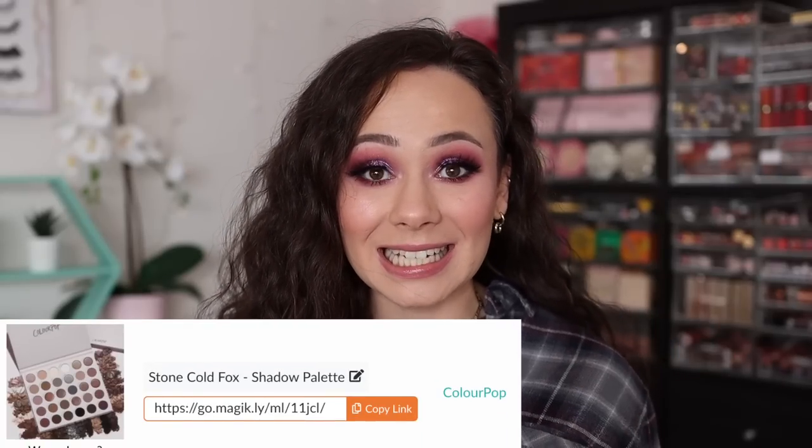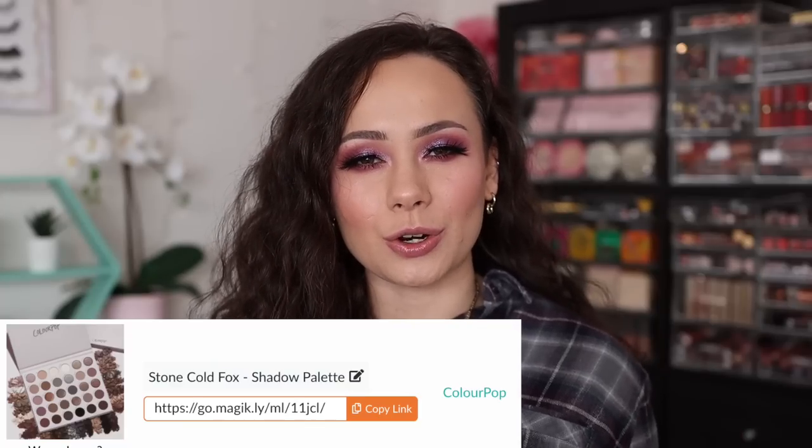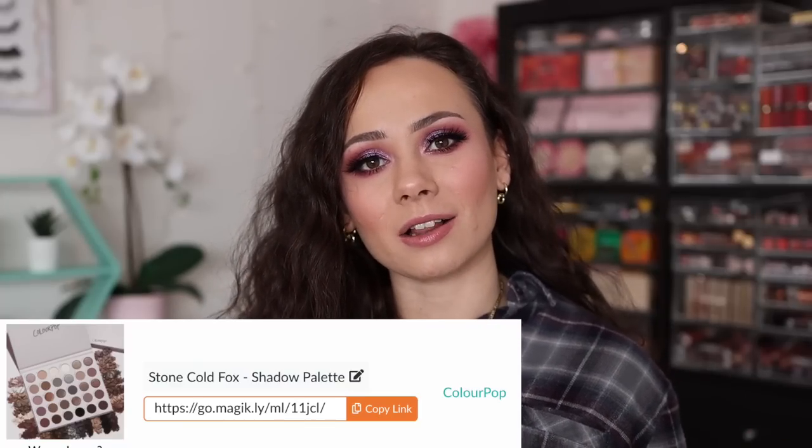Moving on to number 9 — I'm honestly very shocked about this one. I posted a link last minute when I saw it released, and that is the ColourPop Stone Cold Fox palette. I think we loved it because the Natasha Denona Glam palette is way more expensive, has fewer colors, and was sold out at the time. So many of you picked this up as a replacement to save a few bucks. I also pushed a lot of you toward cool tones this year and said this was the perfect palette if you don't have many cool tones in your collection.